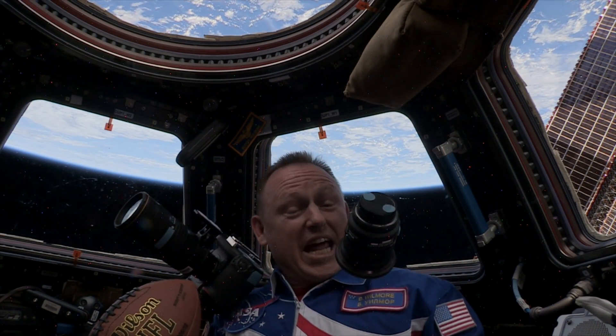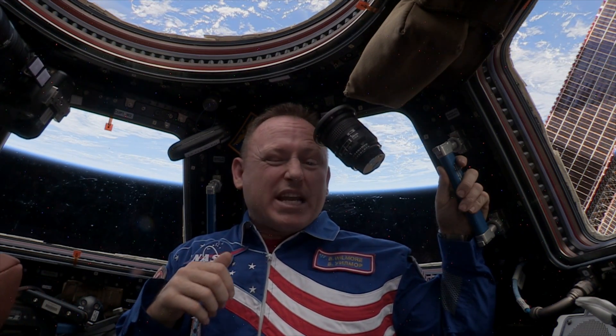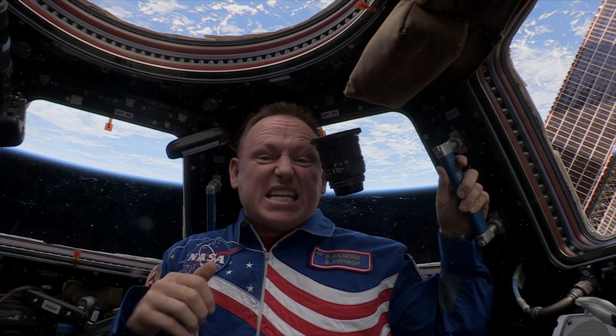Well, hello from the International Space Station. I'm astronaut Butch Wilmore, and it may not look like it, but I'm actually orbiting the Earth at almost 18,000 miles per hour.